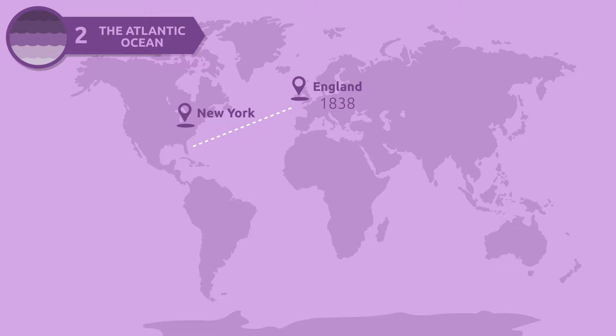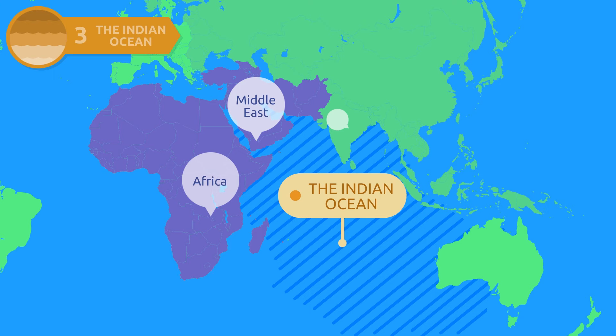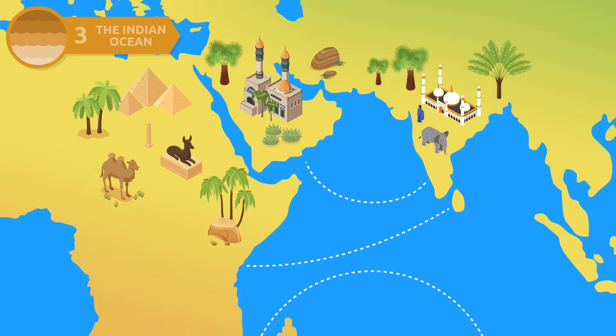The Indian Ocean is bounded on the east by Africa and the Middle East, and on the south by Asia and Australia. It is the third largest and warmest ocean on the planet. In the course of history, due to east-west commerce, the Indian Ocean became an important throughway for transport.